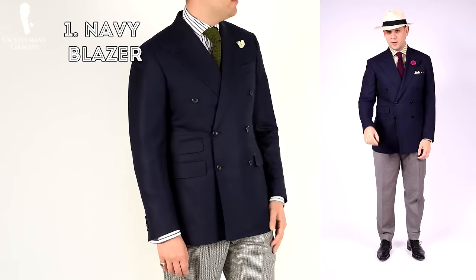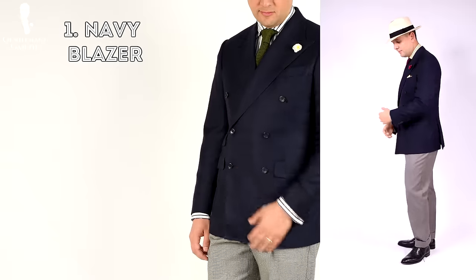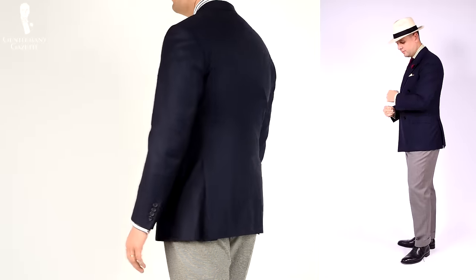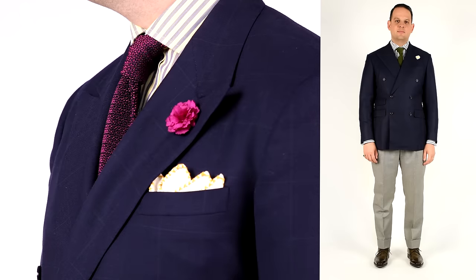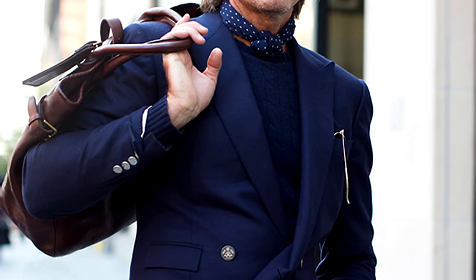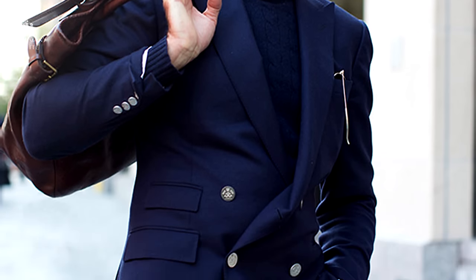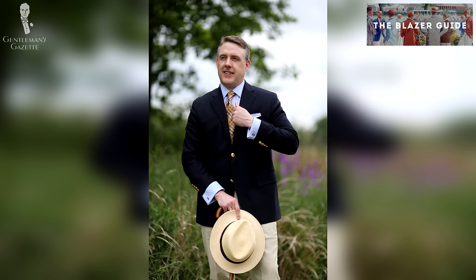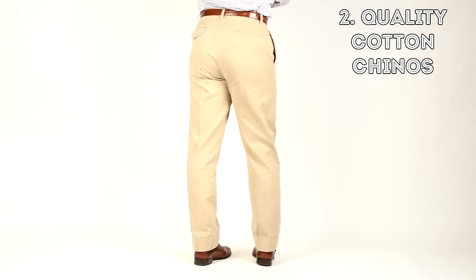The first item is a classic navy blazer. Even though you never have to wear suits at work, having a blazer is ideal because it makes your otherwise very informal outfit rather formal without being over the top. To learn more about the blazer along with all of its options and what's a good choice, please check out our in-depth blazer guide here.